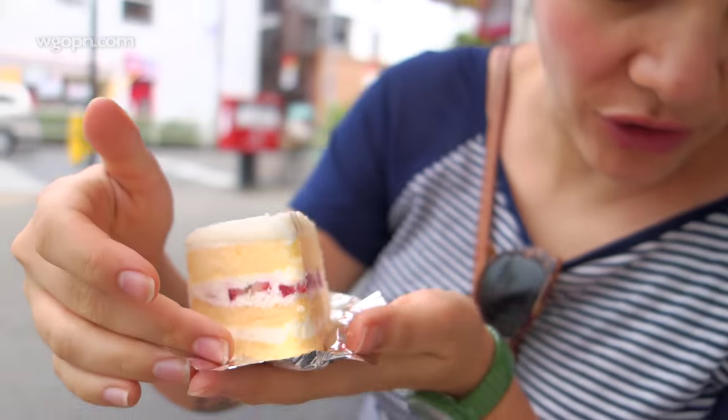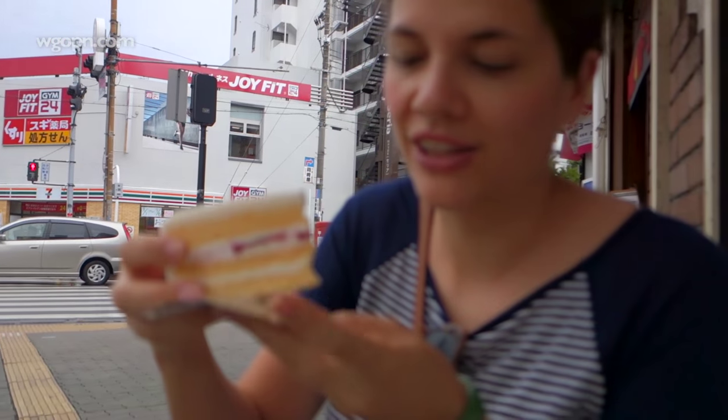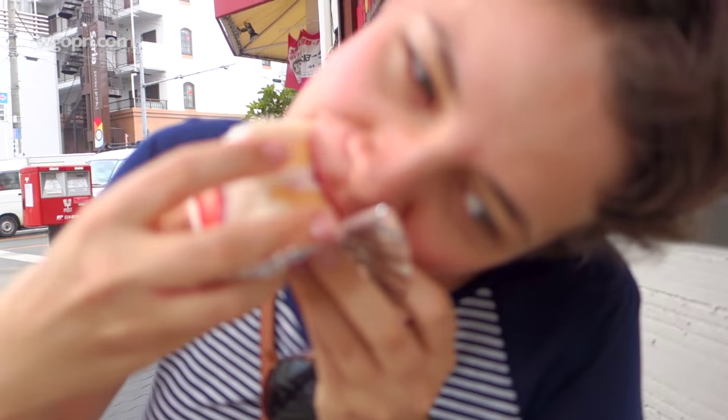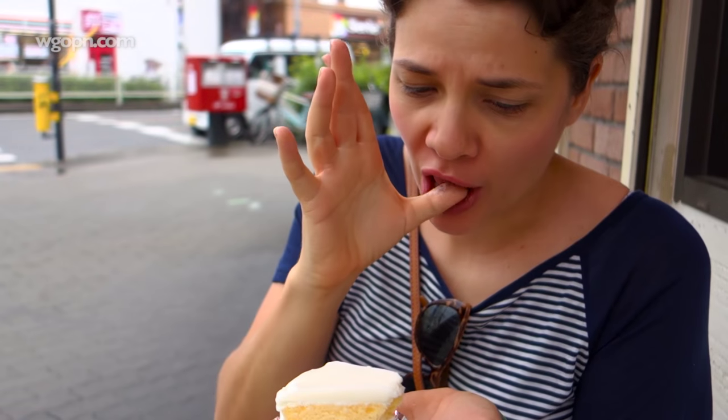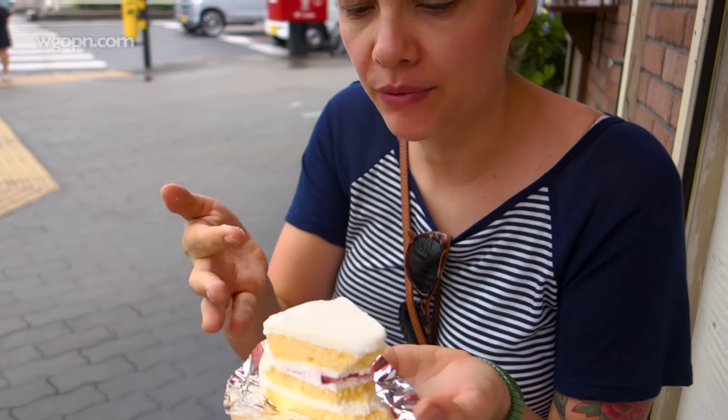We don't have any forks or anything so I'm just going to attempt to bite this. Oh my god, it is so good! Layers of sponge cake, cream, strawberries and like this gelatin-y icing.